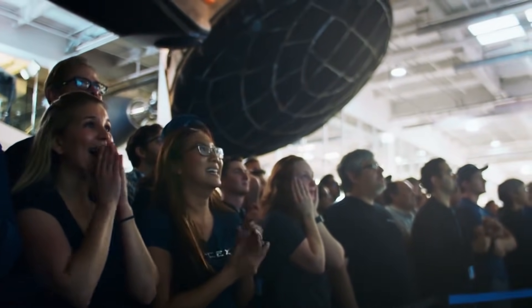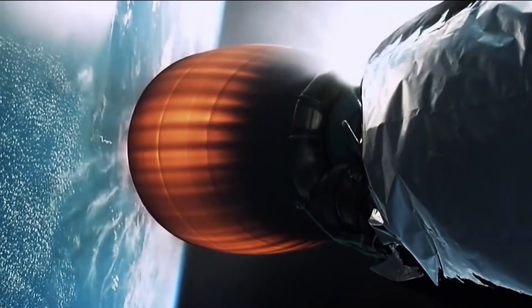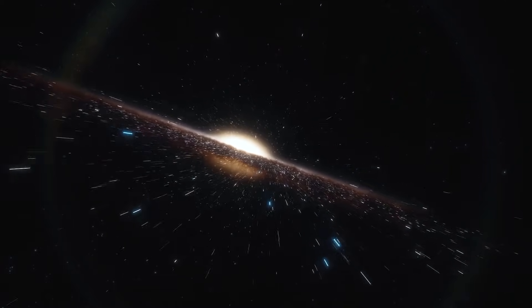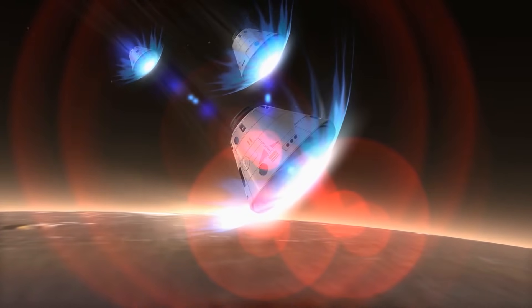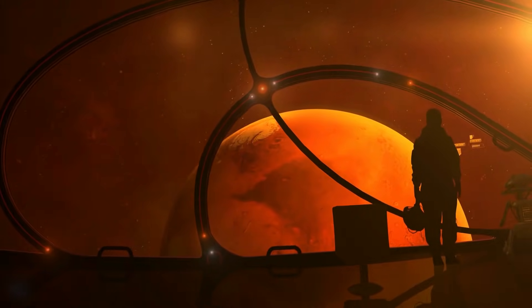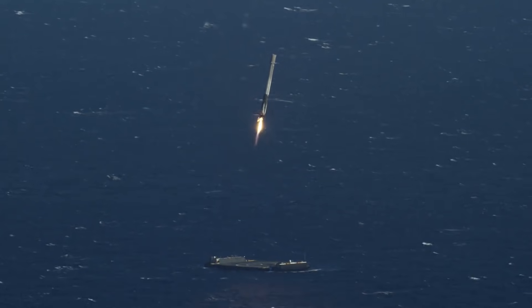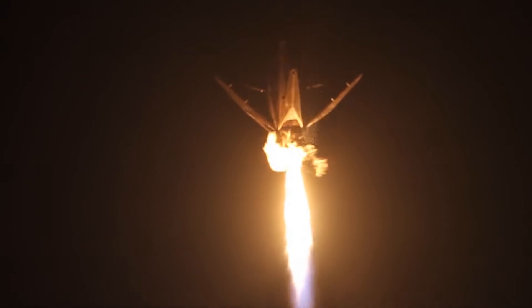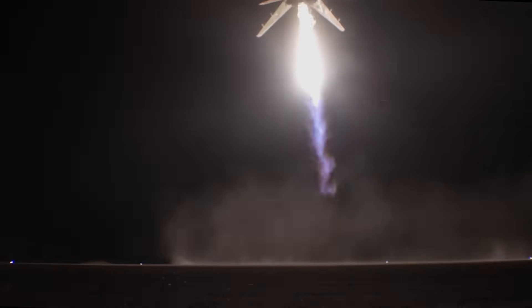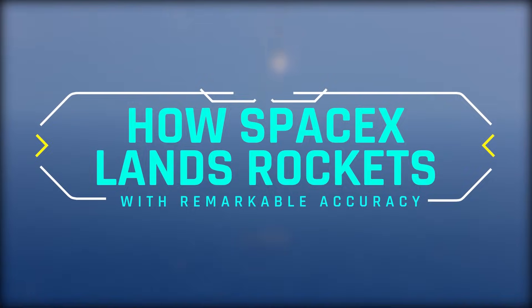Through a lot of determination and consistency in using new technologies, SpaceX has been able to land rockets back on Earth. This has made space travel more popular, as the claims made by SpaceX to move people to Mars may actually become a reality in the near future. Landing rockets after being launched into space seemed like an impossible thing to do, but SpaceX did the impossible and now has a track record of landing rockets with accuracy. In this video, we'll be looking at how SpaceX is able to land these rockets with remarkable accuracy.